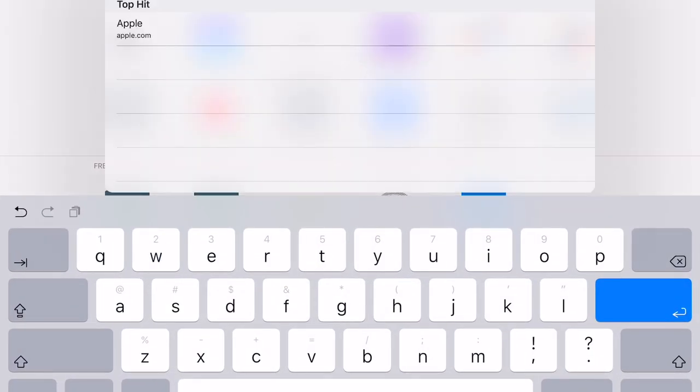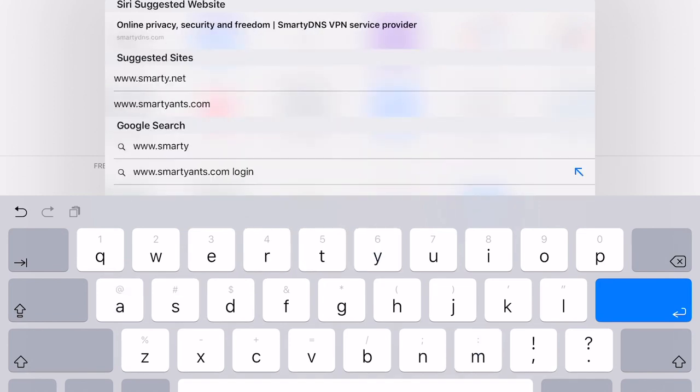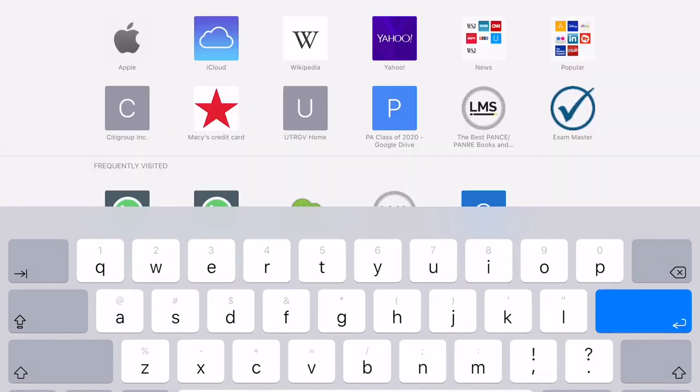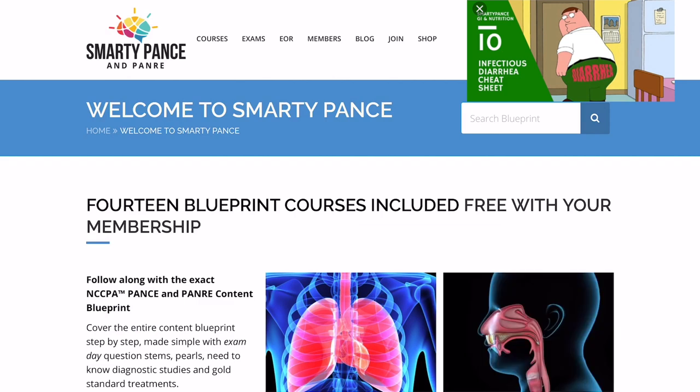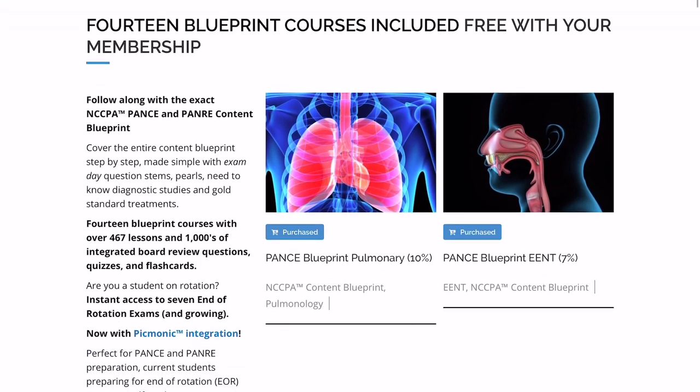Alright guys, so this is a view from my iPad. I usually access this on my iPad or my iPhone most of the time. The website is SmartyPANCE.com — PANCE is P-A-N-C-E, like the Physician Assistant National Certification Exam. It's meant for that, but like I said, I use it for my classes and it's been really good. It's helped me out a lot.